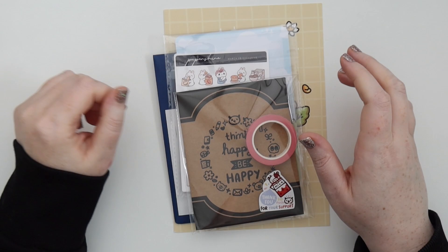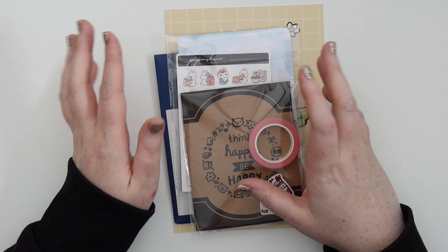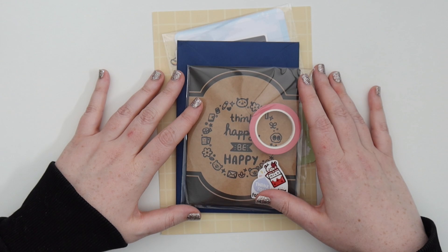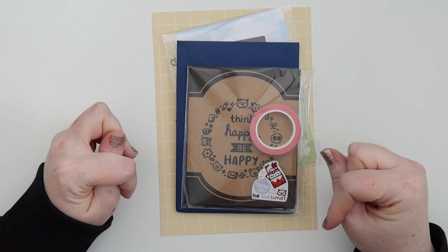Hey, it's Jess here and welcome back to my channel. Today I'm filming the first part of my haul. All the shops will be linked down below and timestamps as well if you're not interested in some of the shops. I have some stuff that came into my home address, so I thought I would haul those so I can start putting them away and using them, and the rest will come right after. So enjoy and don't forget to like and subscribe.